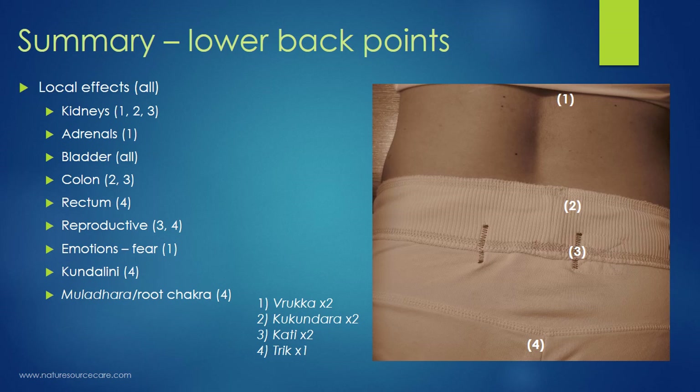To summarize the four points: Ruka, Kukundara, Kati, and Trik all have local effects. Points 1, 2, and 3 help the kidneys. Point 1 (the highest) also helps the adrenals. All four points help the bladder. Points 2 and 3 help the colon. The deepest, lowest point (Trik) helps the rectum. Points 3 and 4 help the reproductive system. The top point (Ruka) helps with the emotion of fear. The lowest point (Trik) supports kundalini energy and muladhara root chakra functions.